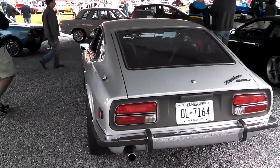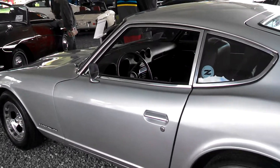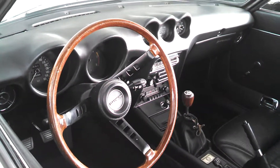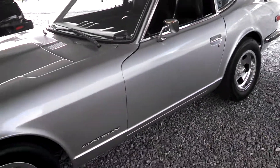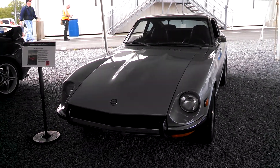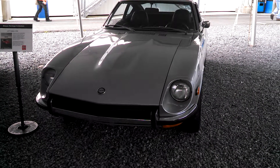This car was about $3,600 when it was new. Very reasonable. Six-cylinder. This is Pam from NortheastWheelsEvents.com at the 2014 Carlisle Imports Show at the Nissan Heritage Collection.